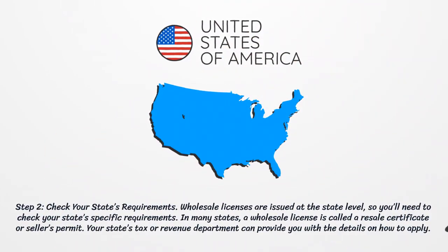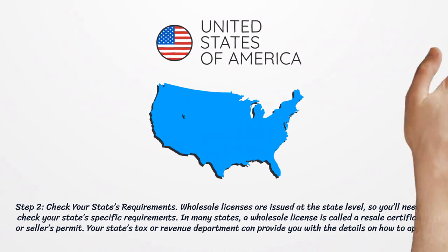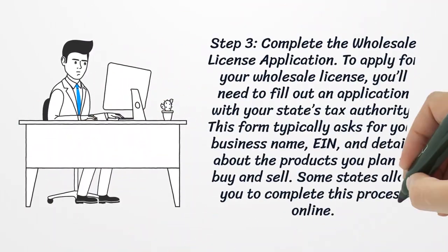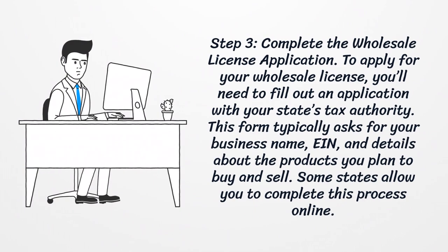Step 2: Check your state's requirements. Wholesale licenses are issued at the state level, so you'll need to check your state's specific requirements. In many states, a wholesale license is called a resale certificate or seller's permit. Your state's tax or revenue department can provide you with the details on how to apply.